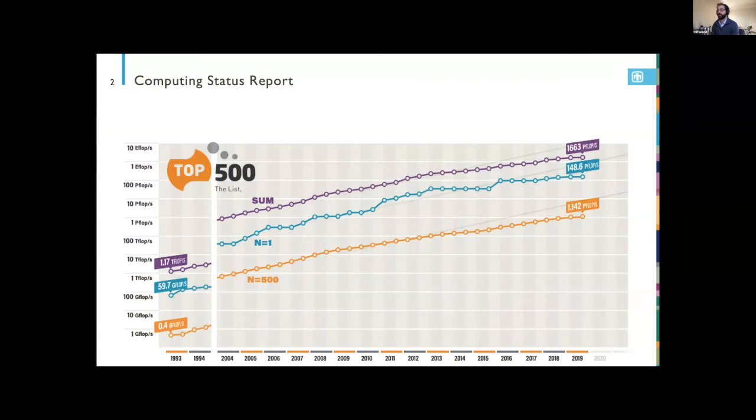Let me start with a plot that a lot of us have seen before — a chart of the top 500 supercomputing systems in the world from the Top500 list. It shows the speed of the number one computer in the world at any given year as well as the 500th fastest. The gap between them hasn't widened much over several decades, and it takes about 10 years for the number one fastest computer to become the 500th fastest.